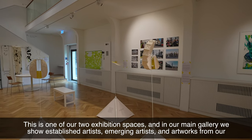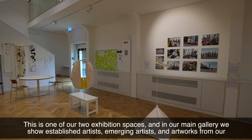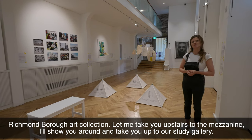This is one of our two exhibition spaces and in the main gallery we show established artists, emerging artists and artworks from our Richmond Borough art collection. Let me take you upstairs to the mezzanine — I'll show you around and take you up to our study gallery.